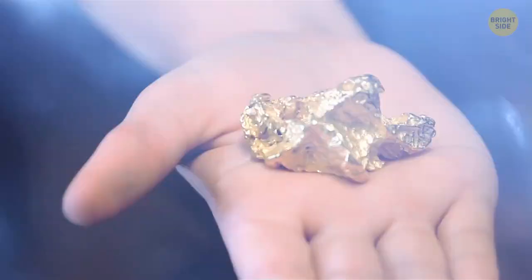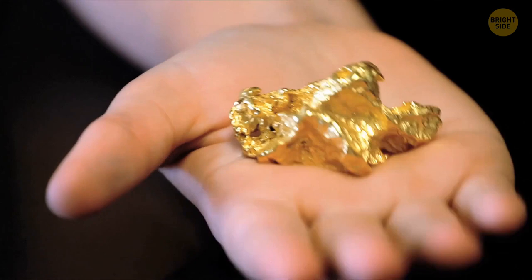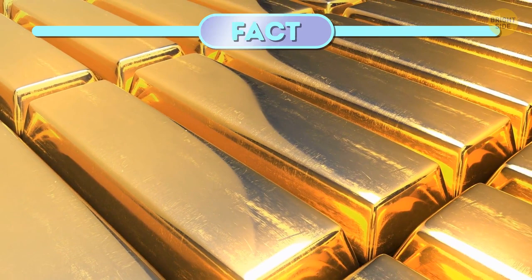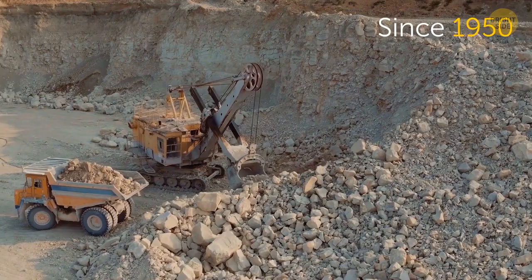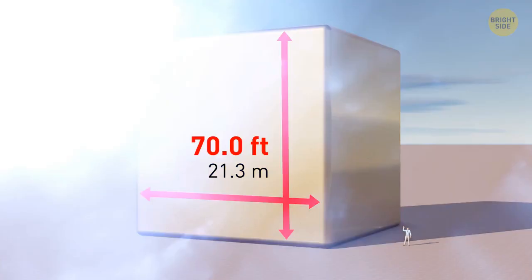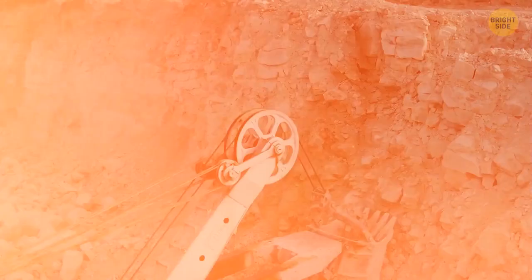There's enough gold underground to cover the entire planet in a thick layer — would you believe that? Well, you should, because it's true. Since 1950, humanity has mined nearly 200,000 tons of gold. If we made a cube out of all this metal, it would be 70 feet high and wide. Recent data confirmed that there are huge reserves of gold in the Earth's core — enough to cover the whole planet, with gold up to people's knees. The problem is we just can't mine it from there.